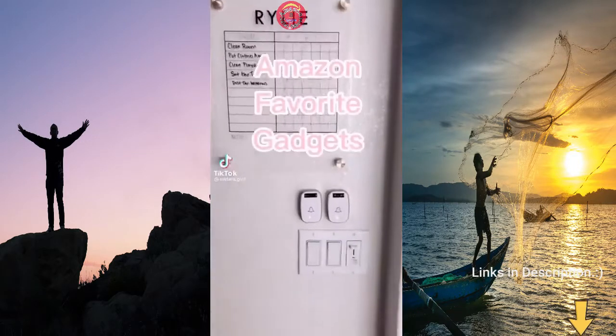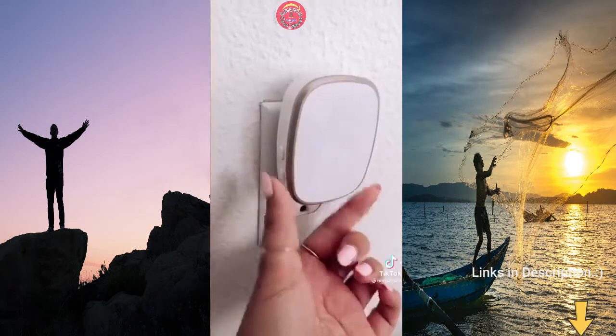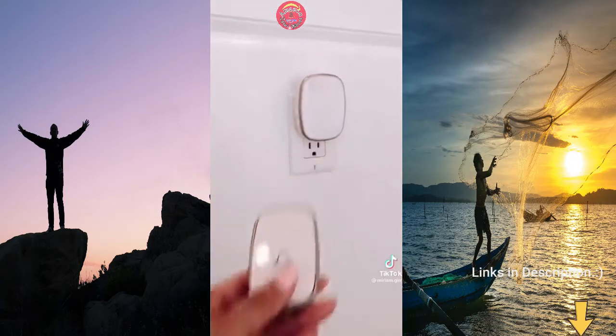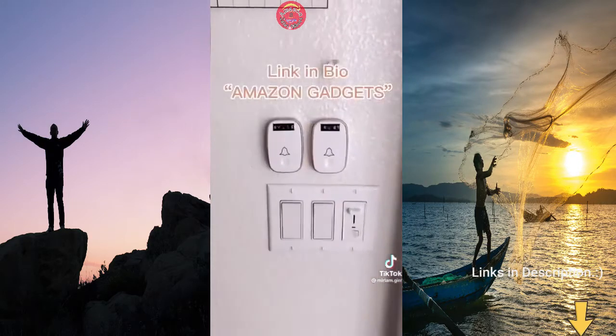These are doorbell chimes that ring in each of my girls' rooms — no more screaming their names to get their attention. I placed the chime plug in their room and stuck the push button in our kitchen. Now when dinner's ready, I just push the chime to notify them to come downstairs. It's genius.